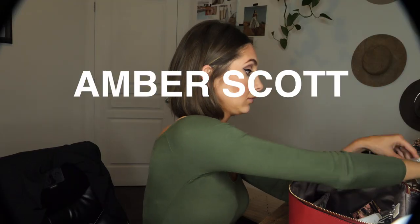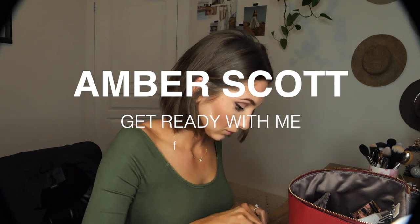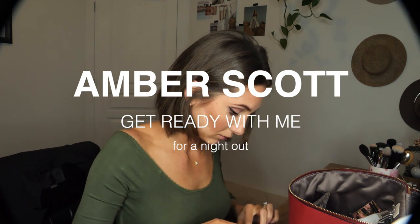I'm going to an event tonight, so I thought I would make a little get ready with me video so that you can come get ready with me while I do my makeup. I already did my hair. I actually have teeth whitening strips in right now. Yeah, now I just have to do my makeup.